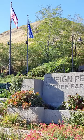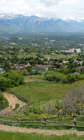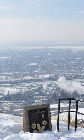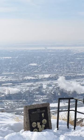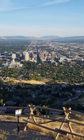Ensign Peak Overlook. With plenty of parking along the street, follow the obvious, well-maintained trail to the top of the peak. The trail swings around a mountain and approaches the summit from the north. With just a few hundred feet of elevation gain and half a mile in distance, just about anyone and their grandma can achieve this hike.